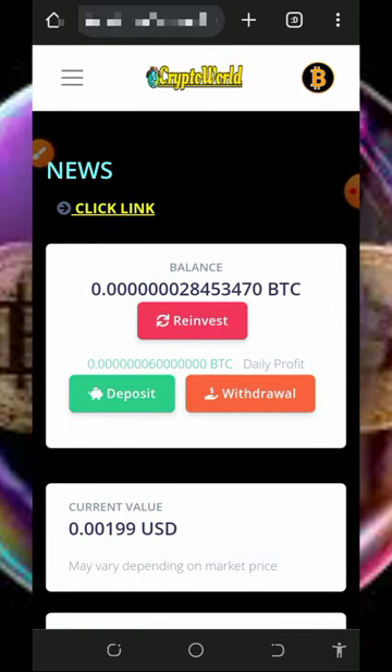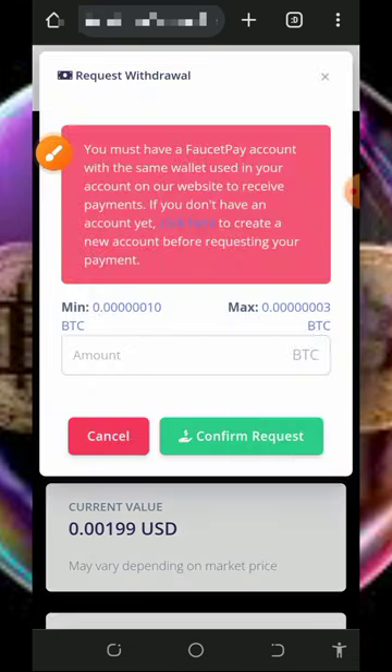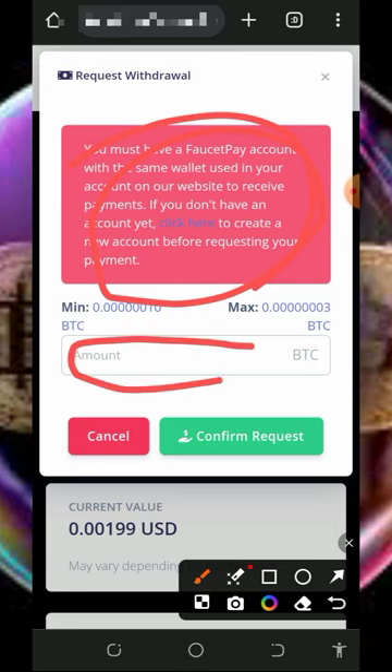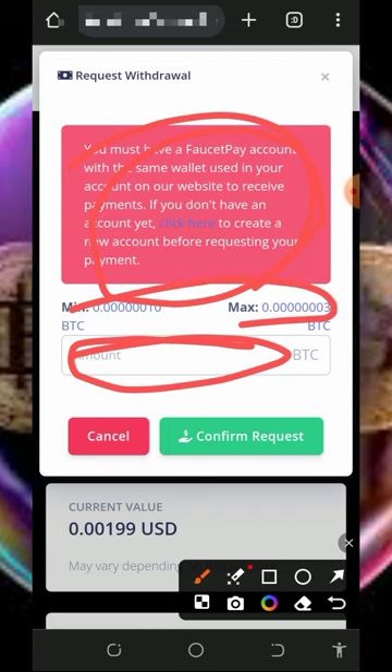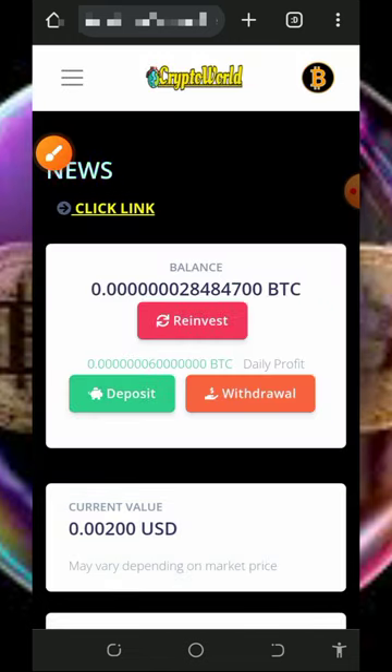To withdraw, tap on the withdrawal button once you have accumulated enough balance. You must have a FaucetPay account to use this platform. Enter the amount of bitcoins you want to withdraw. There appears to be no maximum withdrawal limit — once you accumulate up to 3 satoshis, you can place a withdrawal. Enter the amount, tap 'Confirm Request,' and your payment will be confirmed and sent to your FaucetPay account.